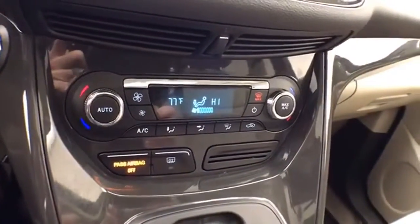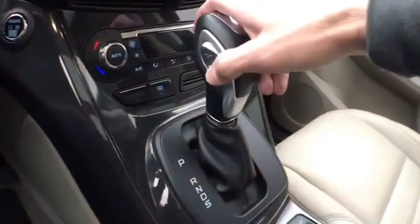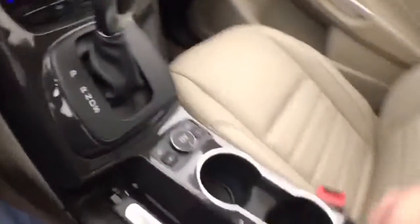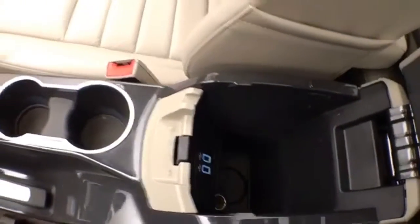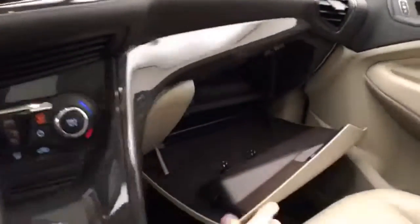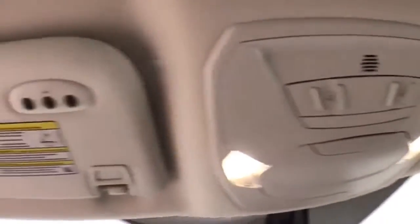Additional hard keys below for temperature control, automatic transmission with manual shift capability, and heated front seats. Storage in the armrest with USB connectivity, and a spacious glove box with all the owner's materials inside. Overhead: auto-dimming mirror, power moonroof and sunshade control, and HomeLink transmitter for garage door opener.